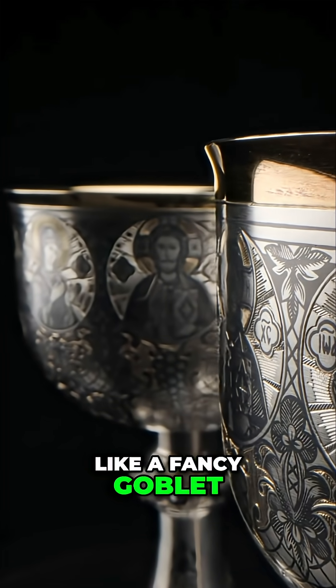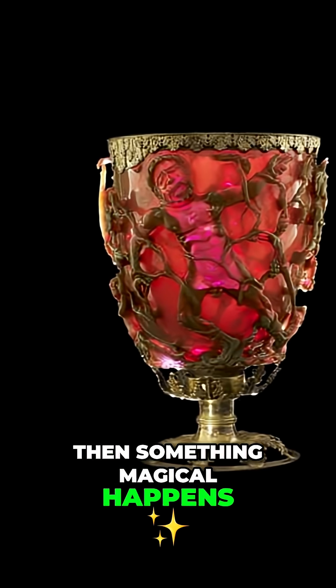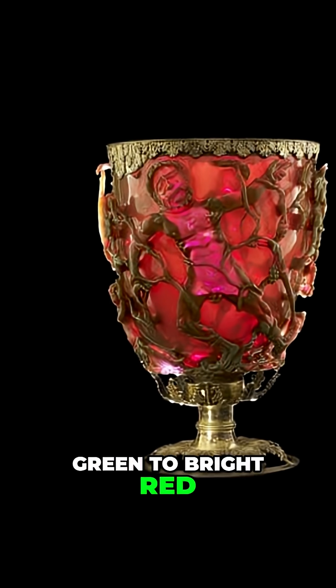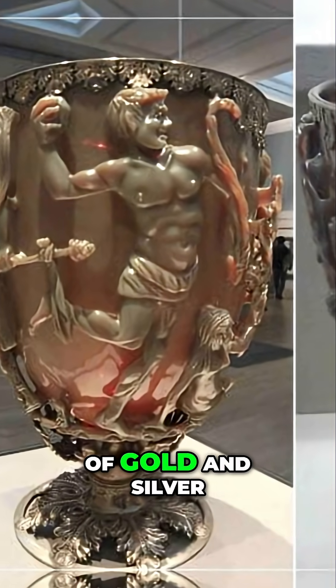This Roman artifact looks like a fancy goblet until you shine a light through it. Then something magical happens — the cup turns from green to bright red. How? Because the glass is embedded with nano-sized particles of gold and silver.